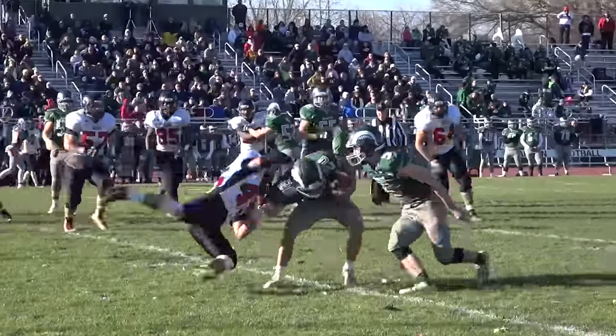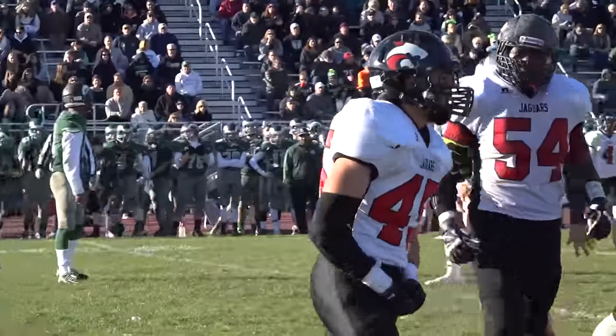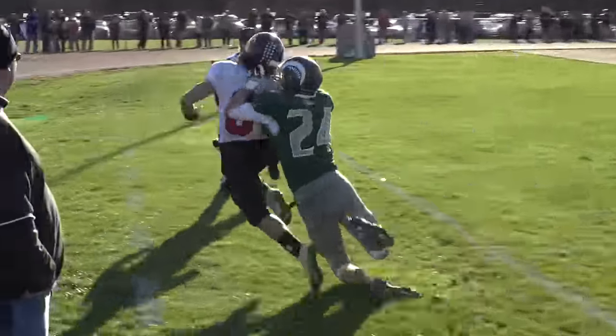Nick Papandrea makes a jersey tackle with one hand — have a seat. And now Jackson Memorial is really rolling. Gallick hits a spin move, breaking free for a 33-yard gain, and it would lead to more.